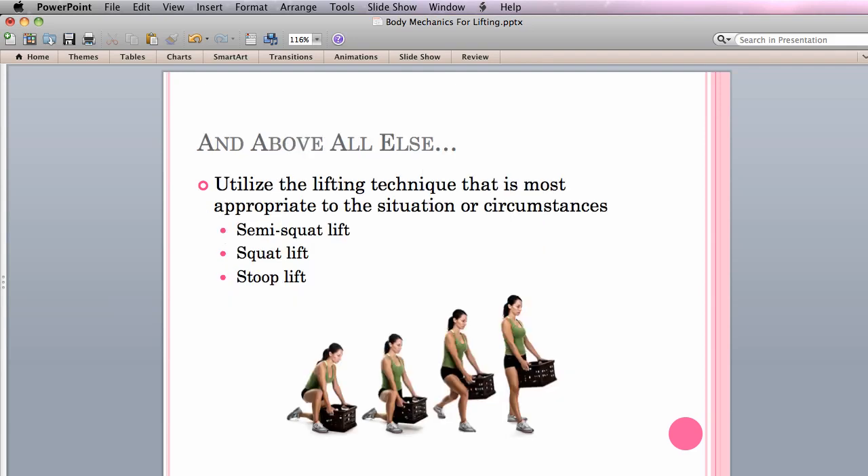Above all else, utilize the lifting technique most appropriate for the situation. The semi-squat lift is the safest lift but requires a larger amount of energy to complete. It is ideal for heavy loads on an occasional basis, or about 10-33% of the work day. The squat lift can be used as an alternative when there is limited space and the size of the load does not allow for the feet to be placed to the side of the object. This technique is usually preferred by individuals with acute and chronic low back pain. The stoop lift is used when an individual wishes to lift a relatively light load below 20 pounds on a more frequent basis, defined as 33-63% of the work day by the Department of Labor Dictionary of Occupational Titles.